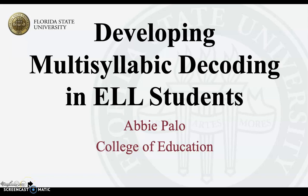Hi, everyone. My name is Abby Paolo. I am from the College of Education, and today I will be discussing developing multi-syllabic decoding in ELL students.